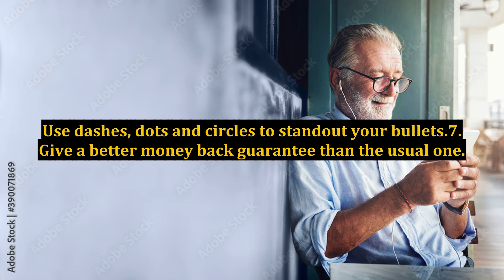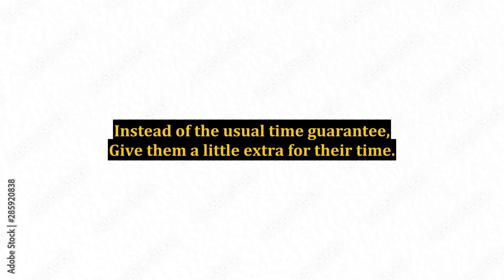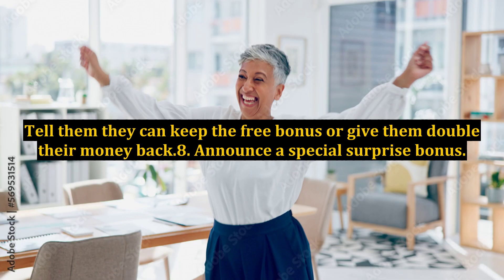Tip 7: Give a better money-back guarantee than the usual one. Instead of the usual time guarantee, give them a little extra for their time. Tell them they can keep the free bonus, or give them double their money back.